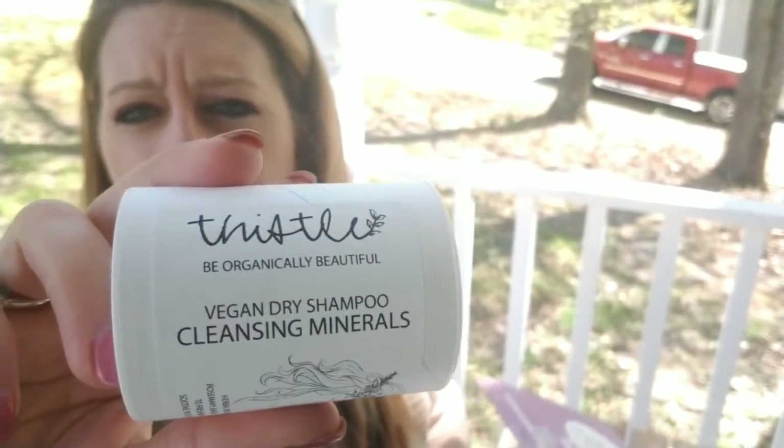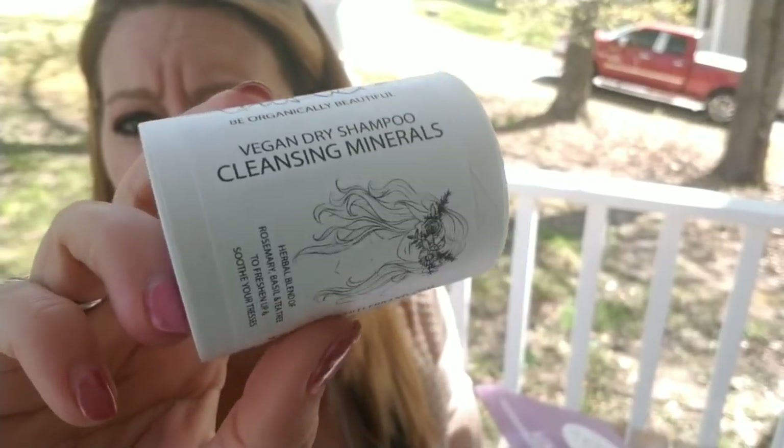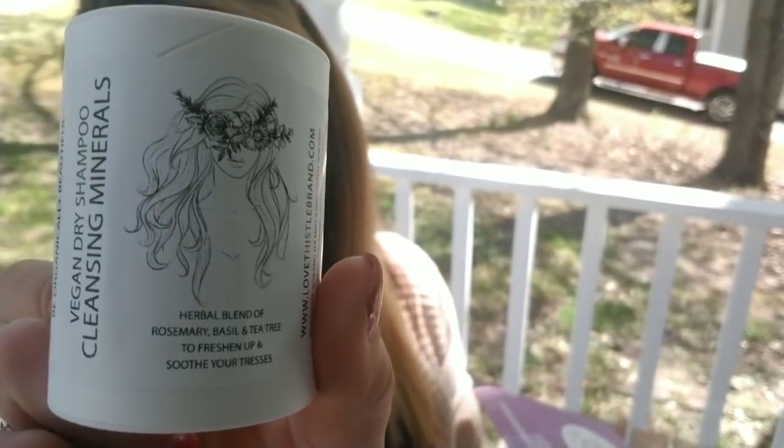The last item is a vegan dry shampoo — cleansing minerals by Thistle Be Organically Beautiful — a herbal blend of rosemary, basil, and tea tree to freshen up and soothe your hair. It's a $15 value. It reduces excess oil and maintains natural luster. It's a dry shampoo so you just put the mineral powder in your hair. I will definitely try that out.